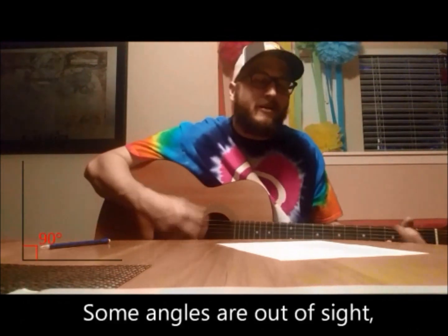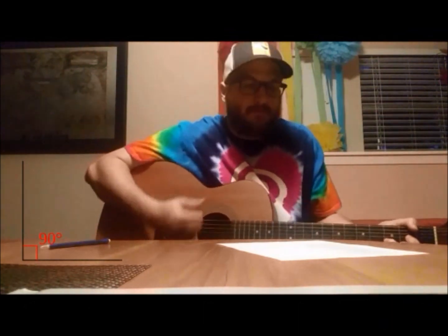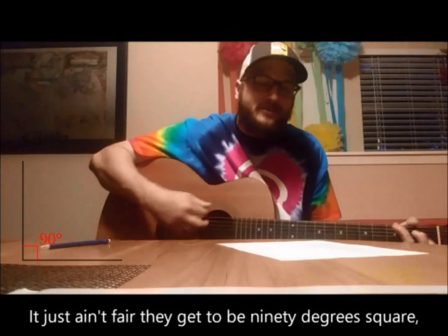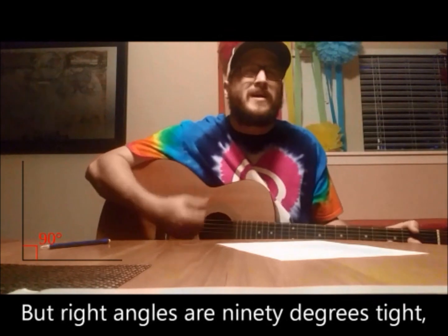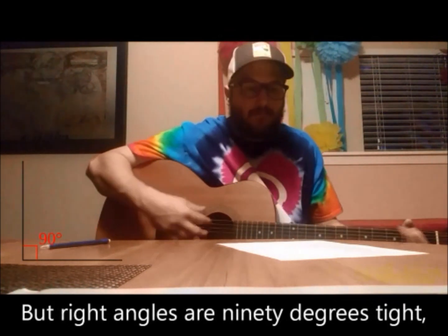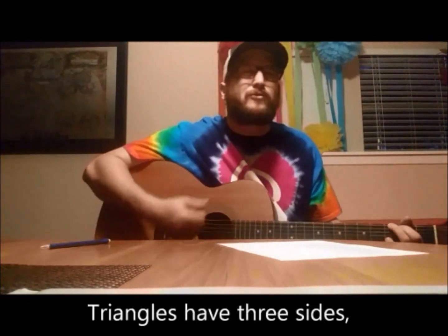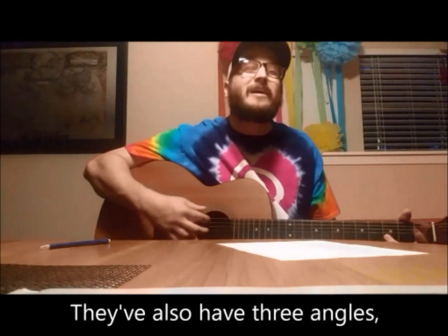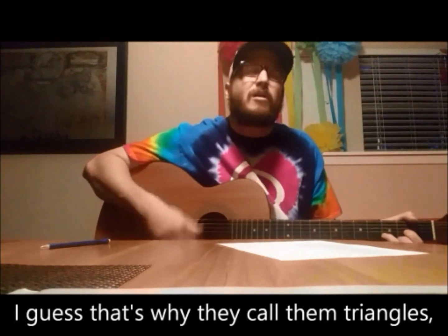Some angles are out of sight, these angles ain't wrong, no they're right. It just ain't fair that they get to be 90 degrees square, but right angles are always 90 degrees tight. Triangles, they have three sides, they also have three angles. I guess that's why they call them triangles.